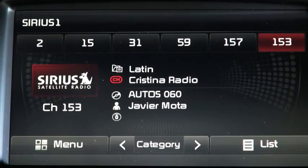Nos pueden seguir en Facebook, en Twitter arroba Javier Mota, para que puedan ver el video de esta visita que hicimos a Dearborn. Esto es Auto 060, yo soy Javier Mota.